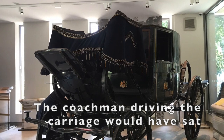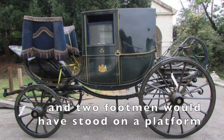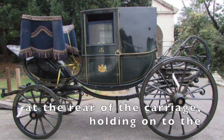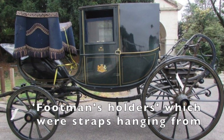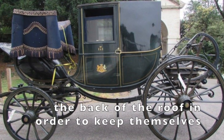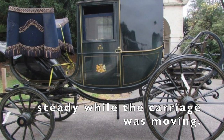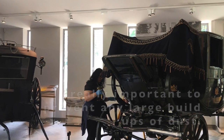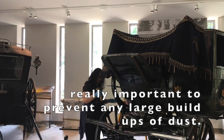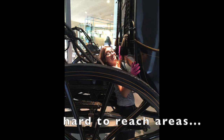The coachman driving the carriage would have sat on the wide box seat at the front, and two footmen would have stood on a platform at the rear, holding on to the footman's holders — straps hanging from the back of the roof — in order to keep themselves steady while the carriage was moving. Regular conservation cleaning of the carriage is really important to prevent any large build-ups of dust, but sometimes it can be tricky getting into those hard to reach areas.